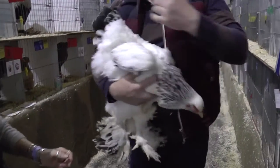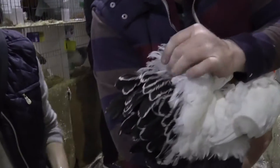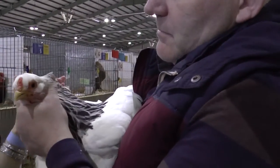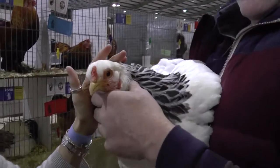Oh wow. This is a light - this is the other colour. Look at her tail. Better lacing. The white round the back. She's got nice brows, isn't she? She's got a nice comb. They need to have a nice good orange eye as well. She's beautiful.